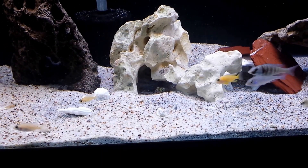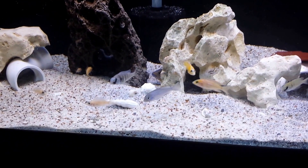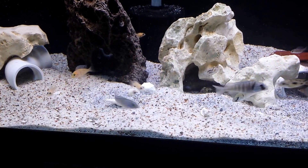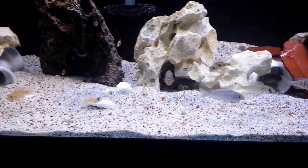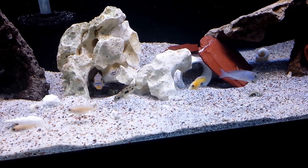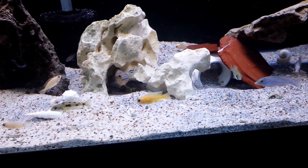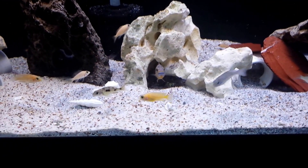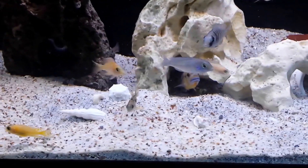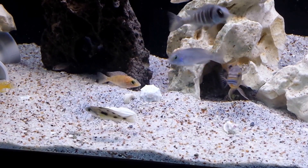One of my females before I got rid of him had some fry. So all those smaller guys you see are strawberry peacock, dragon blood — whatever you want to call it — fry, along those lines. And then I have a blue male blue dolphin there looking nice.